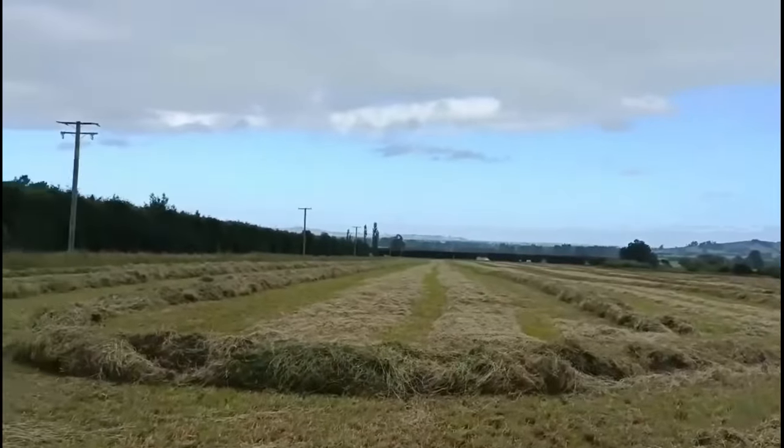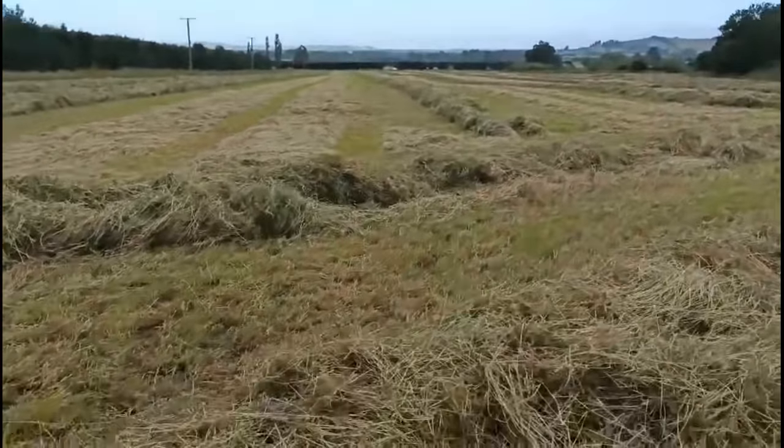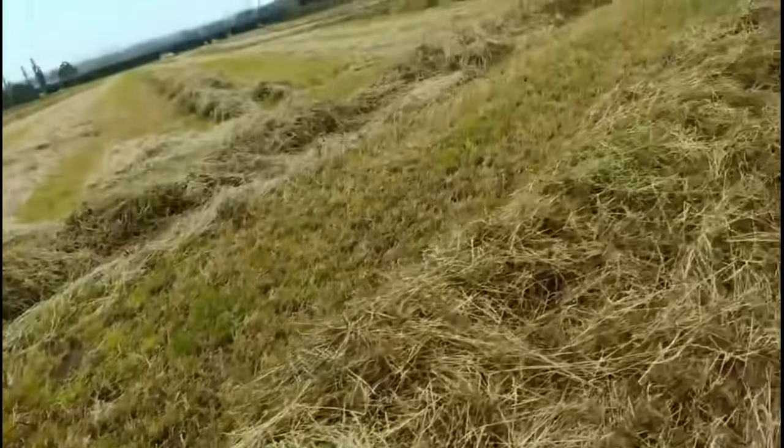Hi at home — this is a chicory, red clover, white clover paddock with a bit of Italian in it. So yeah, throwing two windrows into one, just trying to tip it all over to get it to dry out.